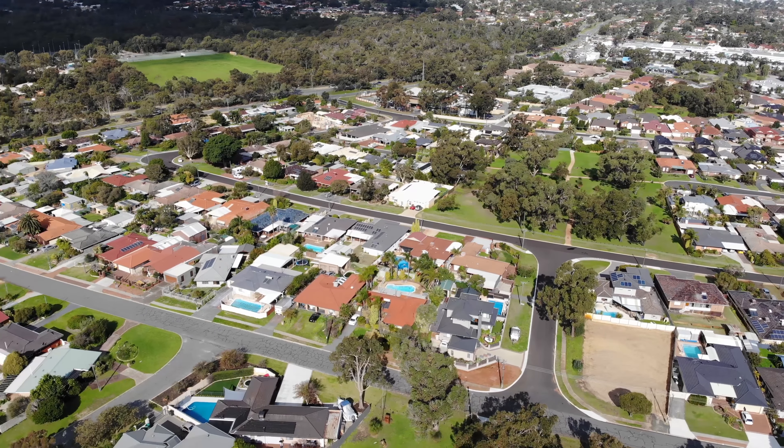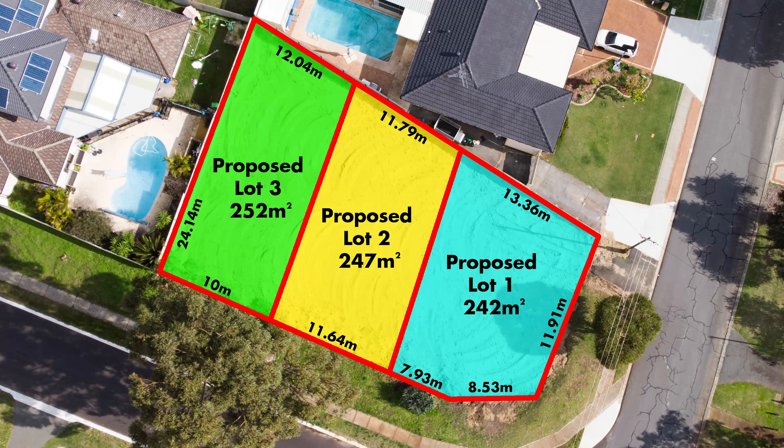Just minutes to the Warwick Grove shopping centre in a quality whisper quiet location, this is your opportunity to build your dream home.